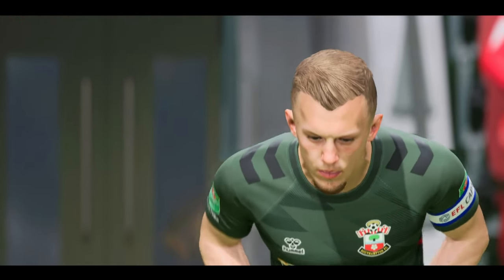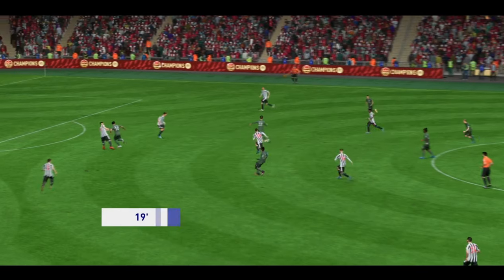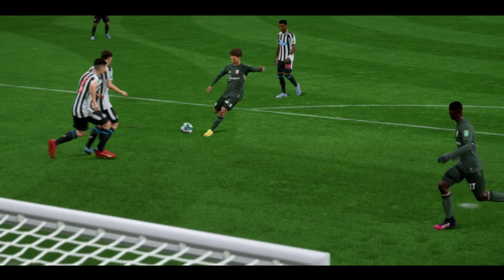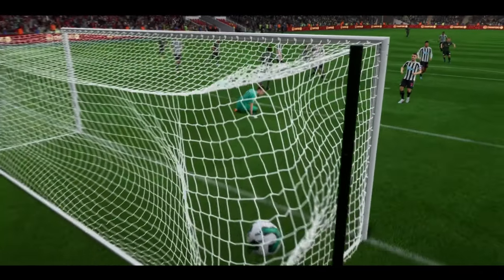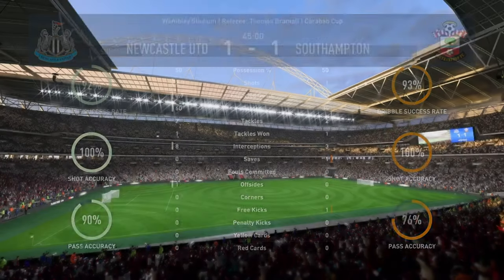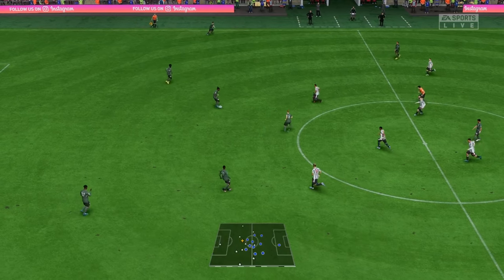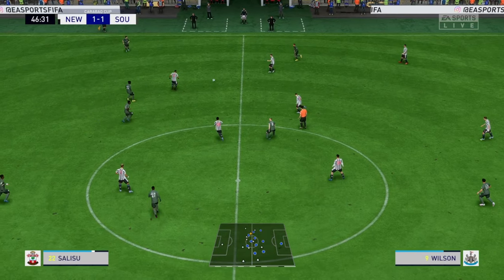And the match begins again. Adams, firing it towards goal — oh yes, first to score in this final and it could be highly significant. They get the ball rolling in the second half — even Stephen here, so little to choose between the sides.